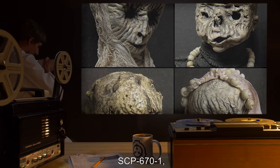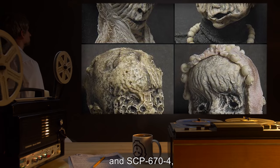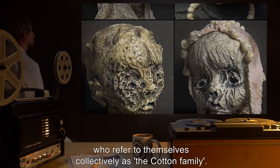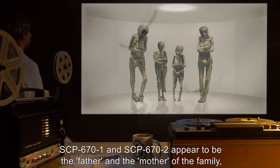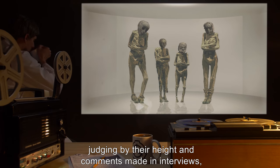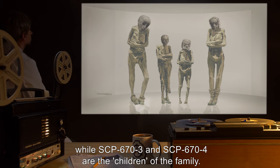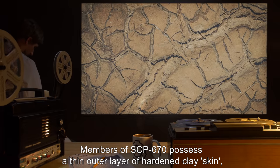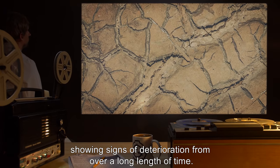Description: SCP-670 is comprised of four roughly humanoid individuals — SCP-671, SCP-672, SCP-673, and SCP-674 — who refer to themselves collectively as the Cotton Family. SCP-671 and SCP-672 appear to be the father and mother of the family, judging by their height and comments made in interviews, while SCP-673 and SCP-674 are the children. Members of SCP-670 possess a thin outer layer of hardened clay skin, with SCP-673 showing signs of deterioration from over a long length of time.